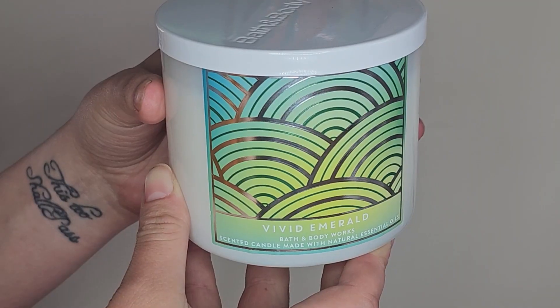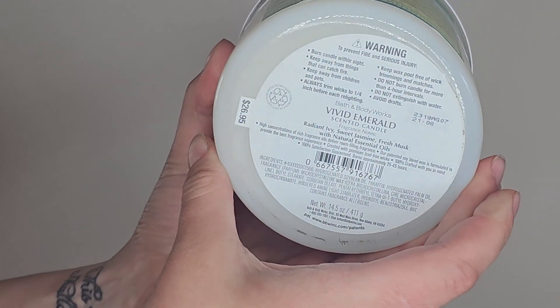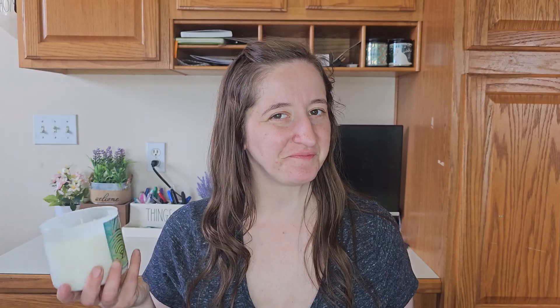The last eight-dollar candle I picked up is Vivid Emerald. The notes are radiant ivy, sweet jasmine, and fresh musk. Andrew picked it up and smelled it and said 'that's not really terrible.' Again, I had never smelled it in store before. When I smelled it, it was inoffensive and not terrible, so we came to the conclusion we could both handle it. It's super light — definitely lighter than Sapphire Quartz — but it just smells clean and fresh. Those are all the candles I picked up.